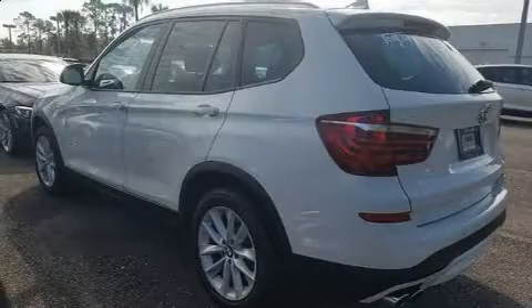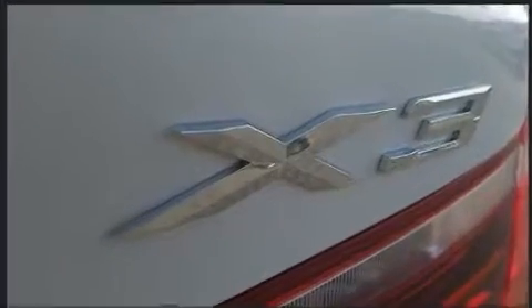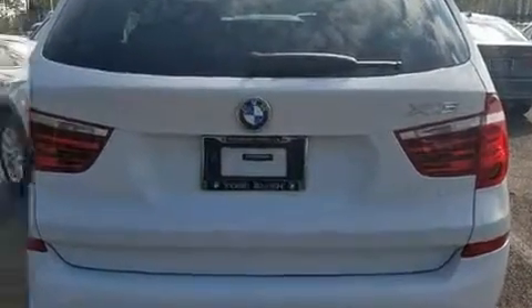Discerning drivers will appreciate the 2017 BMW X3. Smooth gear shifts are achieved thanks to the efficient four-cylinder engine, and for added security, dynamic stability control supplements the drivetrain. Turbocharger technology provides forced air induction, enhancing performance while preserving fuel economy.